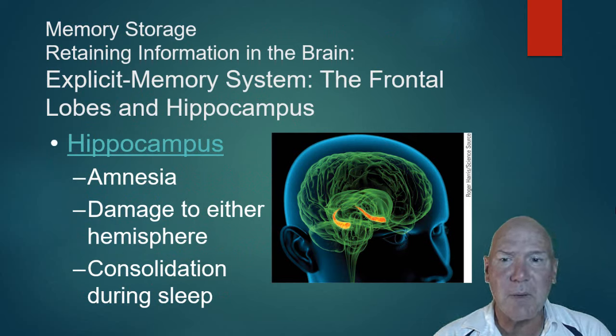When we store memories, a couple of brain parts are really important. The frontal lobes play a role, but a key player is in your limbic system — the hippocampus. The hippocampus actually processes memories; they're not stored there. It's like hitting the save button on your computer as it processes information into long-term memory.